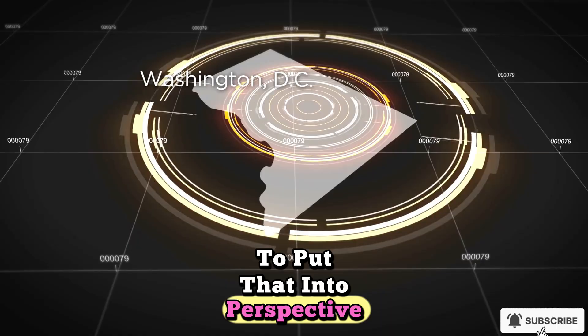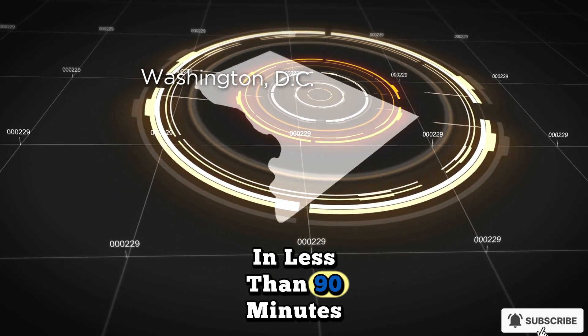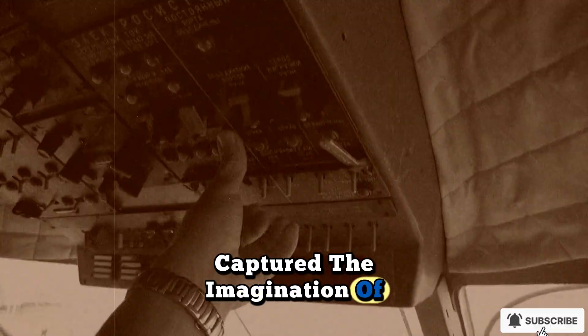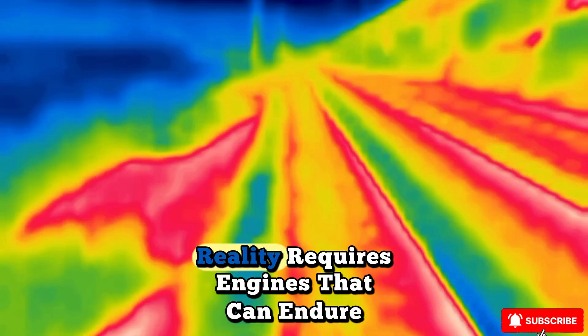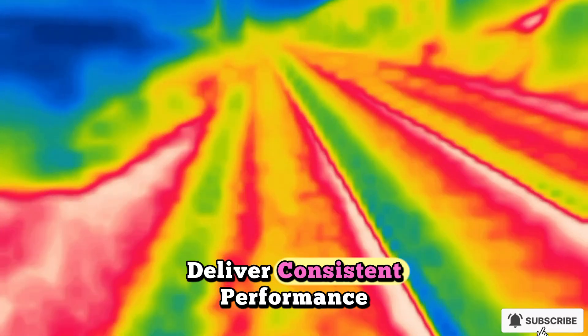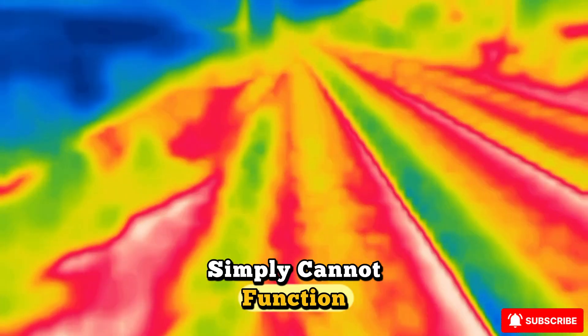To put that into perspective, an aircraft cruising at hypersonic velocity could travel from New York to London in less than 90 minutes. The idea of harnessing this kind of power has long captured the imagination of engineers, militaries, and even the public. But turning that vision into reality requires engines that can endure extreme conditions, deliver consistent performance, and remain reliable at speeds where traditional propulsion simply cannot function.